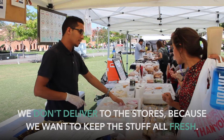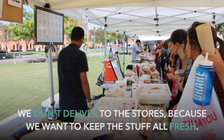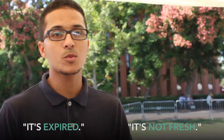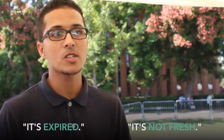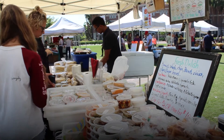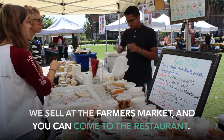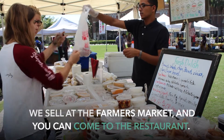The good thing is we don't deliver to stores because we want to keep everything fresh. You hear stories about hummus in stores being expired or not fresh. We sell at the farmers market, and you can also come to the restaurant — you're very welcome. It's good steps for making hummus.